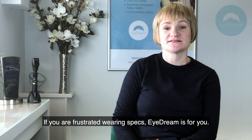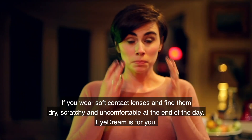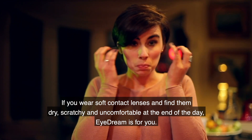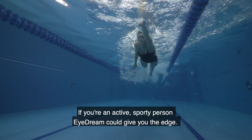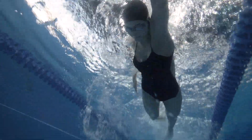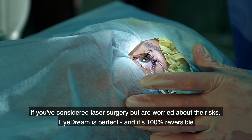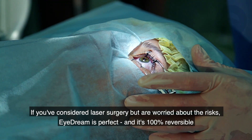If you're frustrated wearing specs, iDream is for you. If you wear soft contact lenses and find them dry, scratchy and uncomfortable at the end of the day, iDream is for you. If you're an active sporty person, iDream could give you the edge. If you've considered laser surgery but are worried about the risks, iDream is perfect and it's 100% reversible.